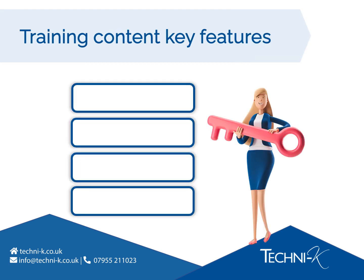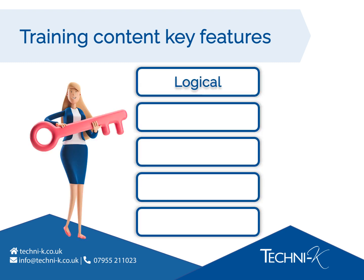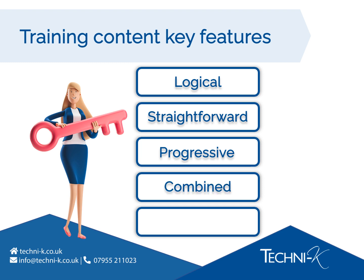Here are some of the key features of our training content. Relevant: content is at the level of detail needed for operatives. Relatable: operatives will be able to recognise their everyday activities. Inclusive: learning styles suitable for all, including those with visual and hearing impairment. Up to date: newer food safety topics such as site culture and product authenticity have been included. Logical: the learner takes a journey through a fictional site to aid understanding. Straightforward: the language used is clear and simple to understand. Progressive: subjects are layered and revisited to reinforce learning. Combined: we've removed the need for operatives to have separate food safety and HACCP training, as both subjects are included.